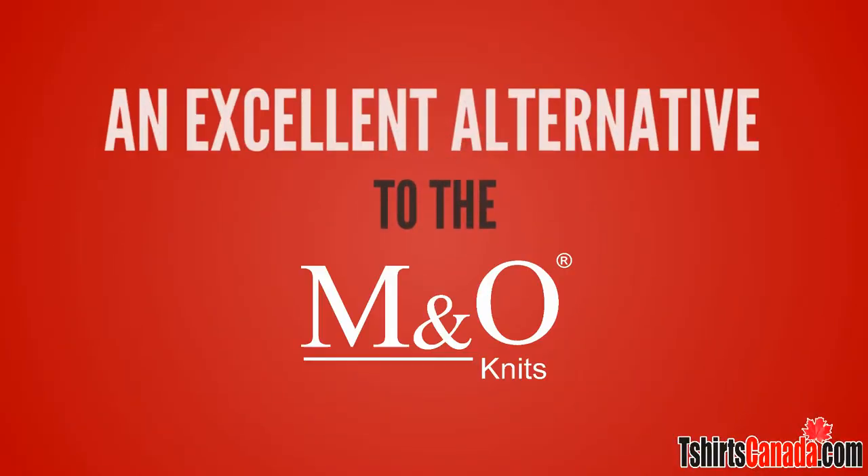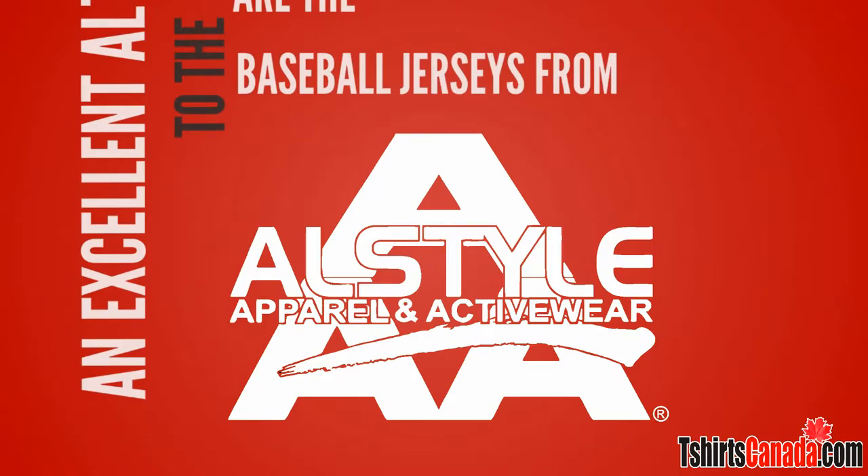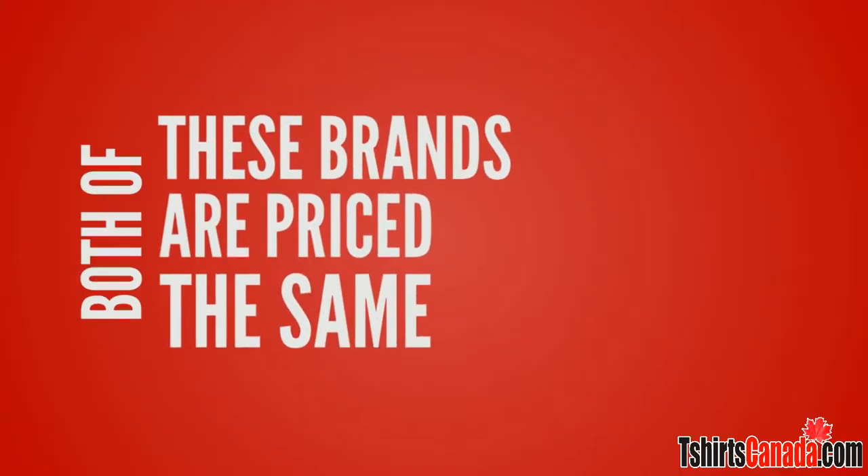An excellent alternative to the M&O Knits baseball shirts are the baseball jerseys from AllStyle Apparel. Both of these brands are priced the same.